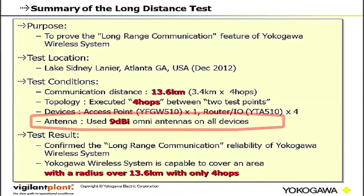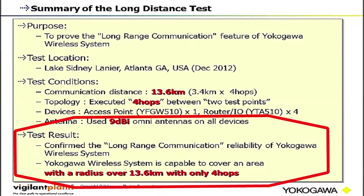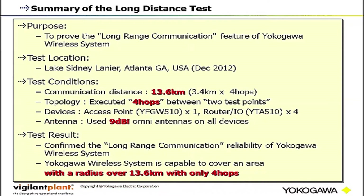We used a 9 dBi Omni antenna for all devices. The test has successfully finished. Let's look at the details of the test results.